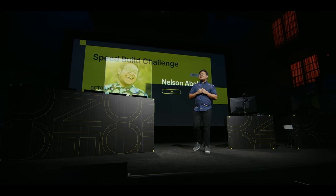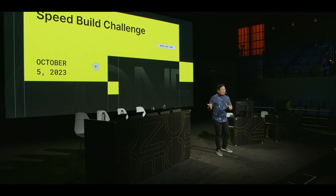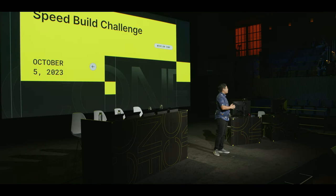Are you all hyped for the semifinals? Before I begin, I want to give a huge shout-out to all of the Webflow Conf watch parties watching all around the world — you all are awesome. I also want to give a shout-out to all 22 challengers who competed in this year's Speed Build Challenge. It is not easy to compete in this type of competition, so let's give them a round of applause.